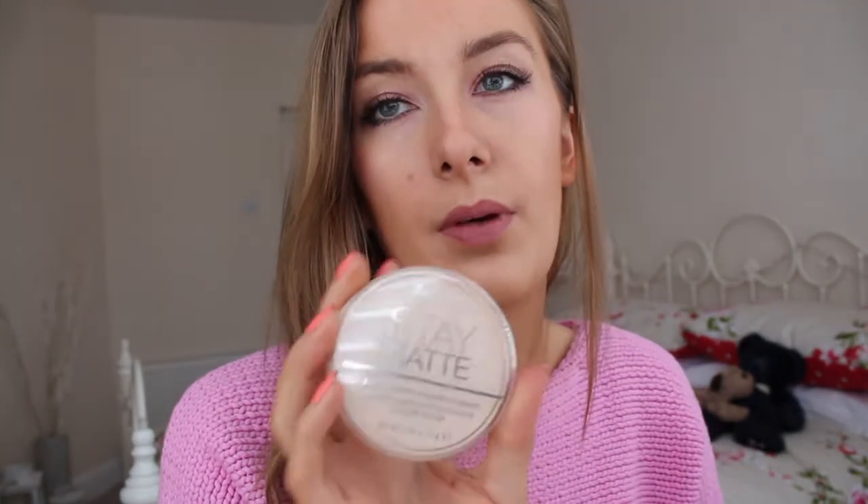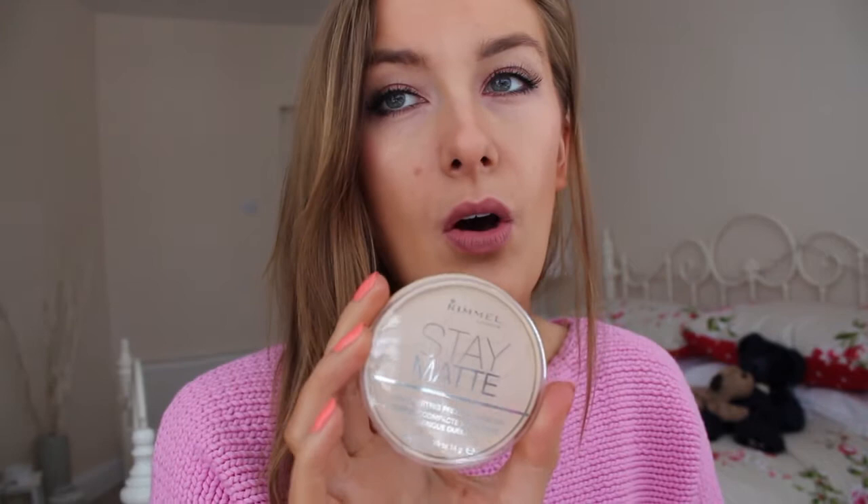I've got two of those. I also got another of my transparent Stay Matte powders by Rimmel because I love this. It's so good just for on the go, or whenever you just want to touch up around your nose or under your eyes if you've got a bit of shine.